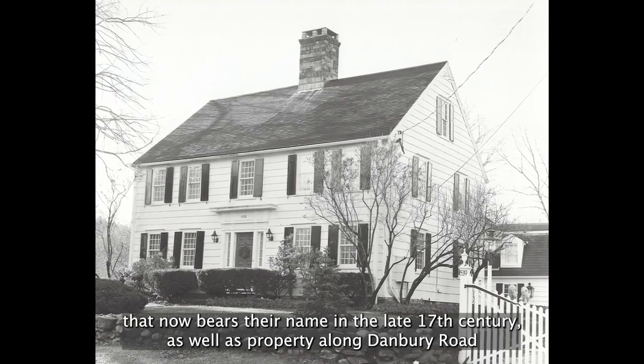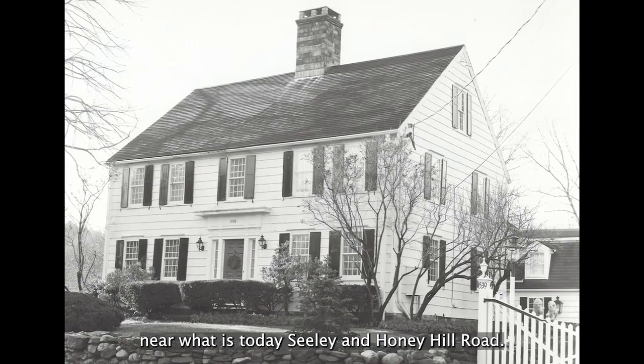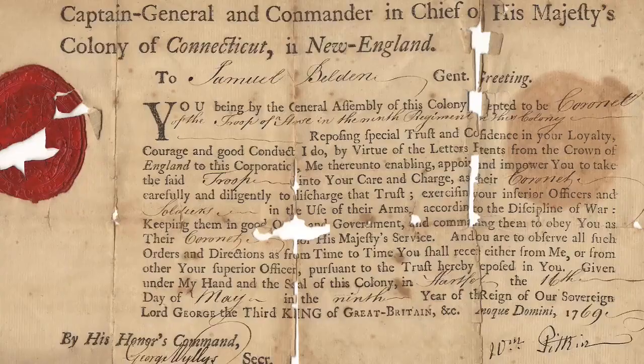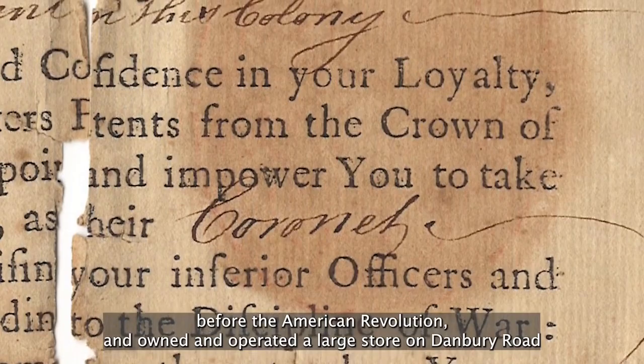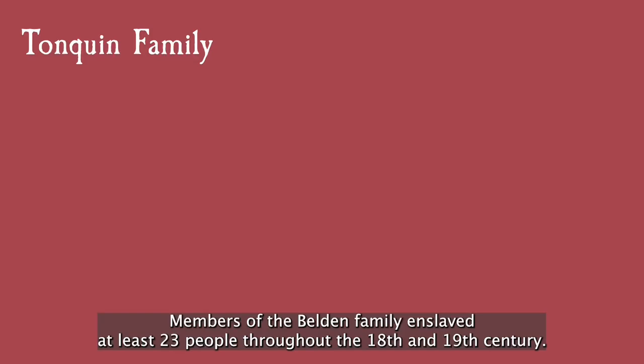The Belden family first acquired land on the hill that now bears their name in the late 17th century, as well as property along Danbury Road near what is today Sealy and Honey Hill Road. One of the Belden homes, Split Rock, can still be seen today at 539 Danbury Road at the base of Scribner Hill Road. The wealthy Belden family quickly became prominent members of the Wilton community. Captain Samuel Belden was selected a leader of the Wilton militia in the years before the American Revolution and owned and operated a large store on Danbury Road which supplied Wiltonians with many of the goods that helped grow the early parish. Samuel Belden was later the first town clerk and a co-founder of St. Matthew's Episcopal Church. Members of the Belden family enslaved at least 23 people throughout the 18th and 19th century.